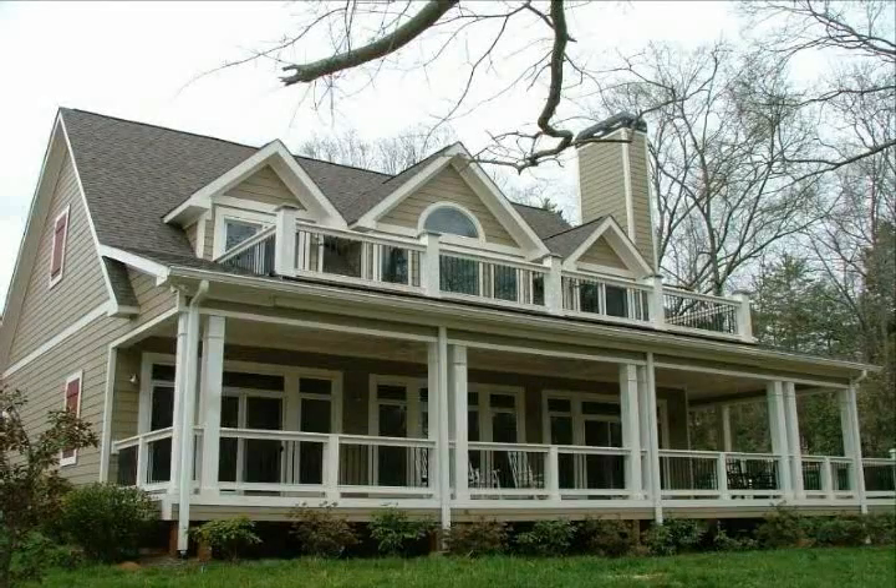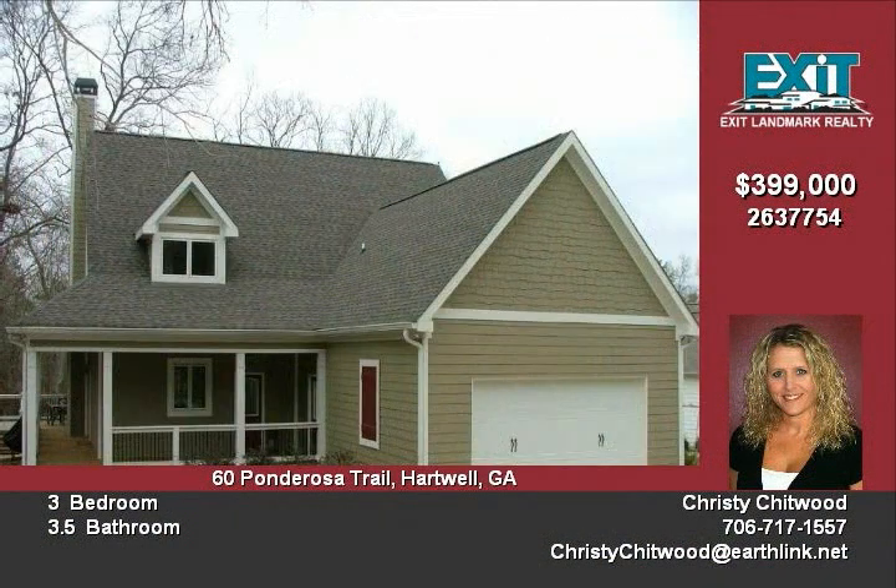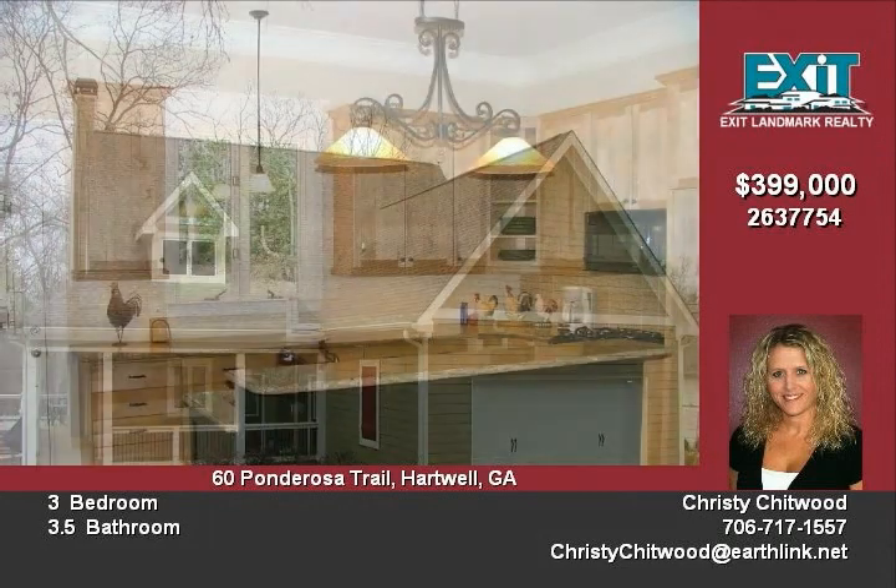Be taken back by this Cape Cod style home on the shores of beautiful Lake Hartwell. Custom designed by architect Julian Tablada, this home has countless extra features and exquisite craftsmanship throughout, unlike anything you will find at this price.